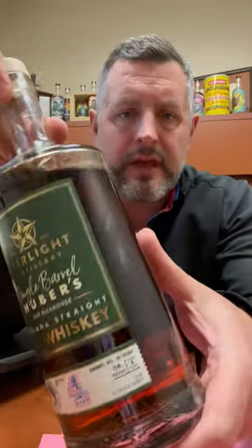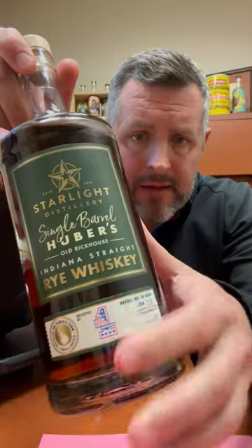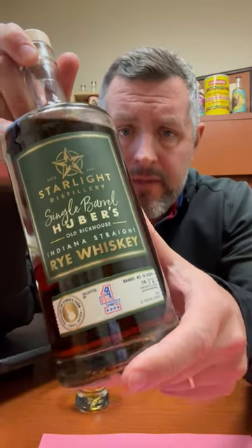Today I am taking a look at this 2022 Huber Starlight Barrel Proof Single Barrel Rye Whiskey. This has got the Big Red Liquors logo on it, and this is definitely a sleeper hit to me because there's a little bit of a hype machine with Huber Starlight picks sometimes.